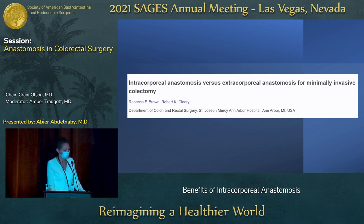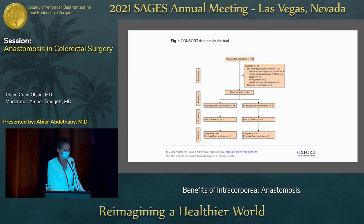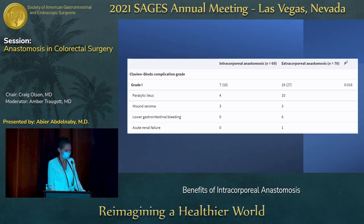More data and more studies came out looking at intracorporeal versus extracorporeal anastomosis. This diagram here randomized patients to the intracorporeal leg versus the extracorporeal leg and broke it down by postoperative findings. With the intracorporeal arm, there was less paralytic ileus. Seromas were about the same because there wasn't a huge difference in incision size since you still had to extract the specimen.